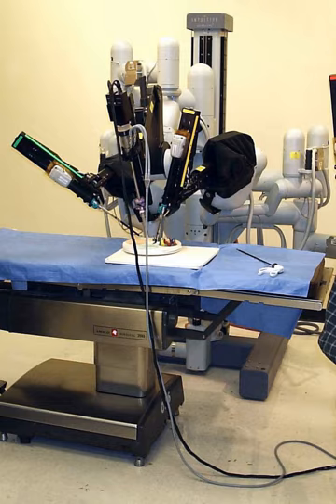There was no significant difference in transfusion, conversion to open surgery, overall complications, severe complications, pancreatic fistula, severe pancreatic fistula, ICU stay, total cost, and 30-day mortality between the robotic and laparoscopic groups.